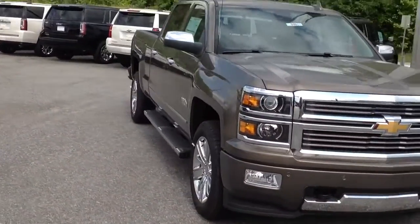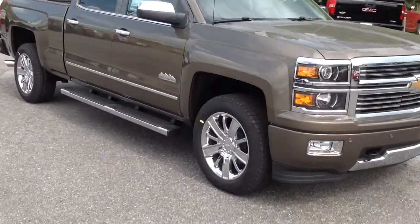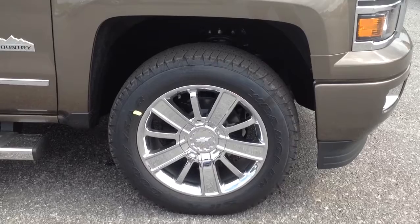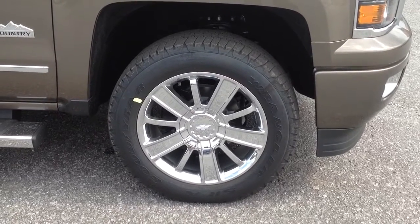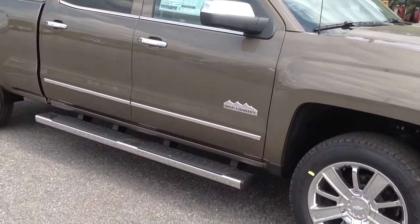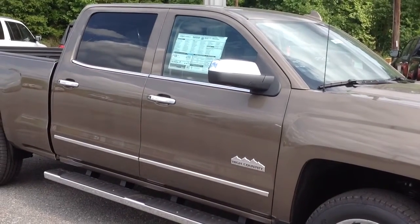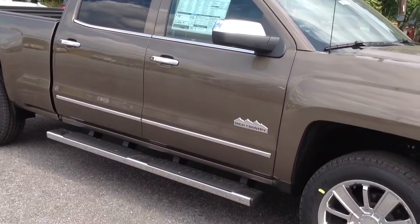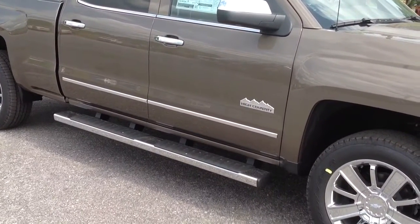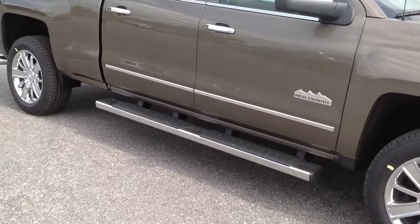Coming around to show you some more of the things you get with the High Country: you get the High Country 20-inch wheels right there. Beautiful wheels. You also get the High Country emblem and the trim package — so you got chrome mirrors, chrome door handles, chrome strip right there underneath the windows, your ding protection down there, and chrome side steps.